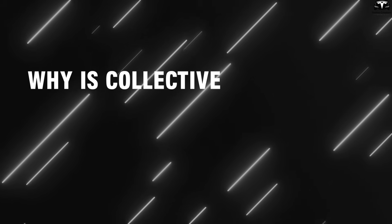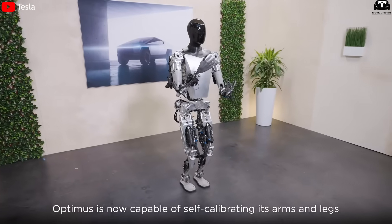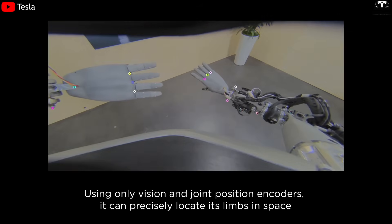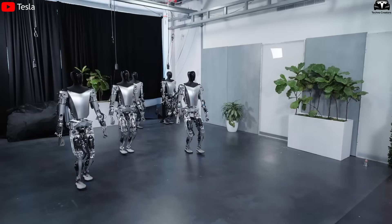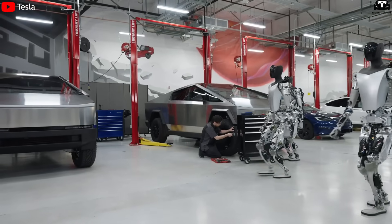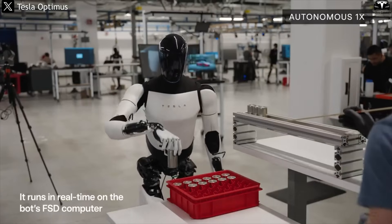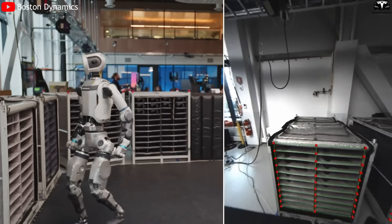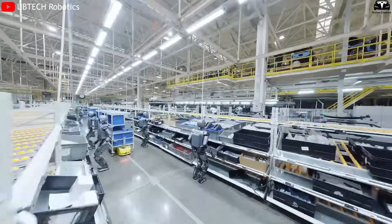Why is collective intelligence critical for mass production of humanoid robots like Optimus? Unlike previous generations of robots that learned in isolation with limited adaptability, Tesla's Optimus is designed to function as part of a global network of collective intelligence. Instead of training each robot individually, Tesla built a system where any skill learned by one Optimus unit can be uploaded to the cloud and instantly shared with thousands of other units — allowing Optimus to scale across industrial, service, and domestic sectors, similar to how an iOS update can reach millions of iPhones within hours.